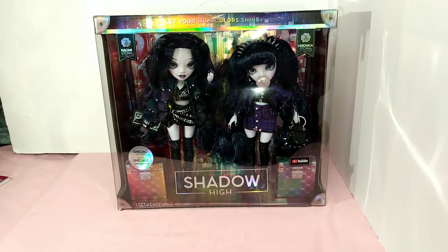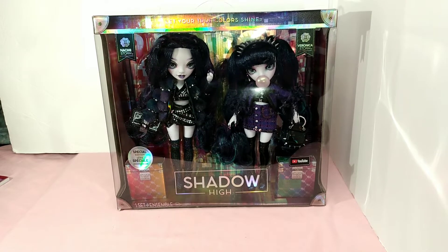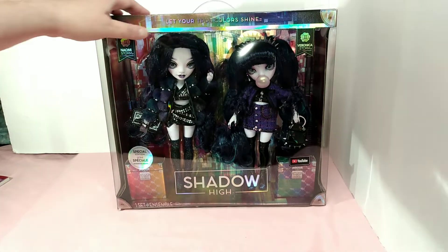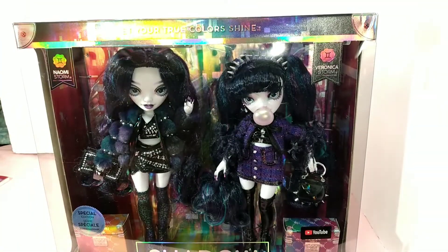Hello and welcome to my channel. Today we have the Storm Twins. They originally retailed for $70 and I found them on Thanksgiving Day for $29.99, which is when I finally decided to add these lovely ladies to my Rainbow High collection. I don't have the other twins, but I'm happy to have these as a special edition — Naomi and Veronica, the Storm Twins.